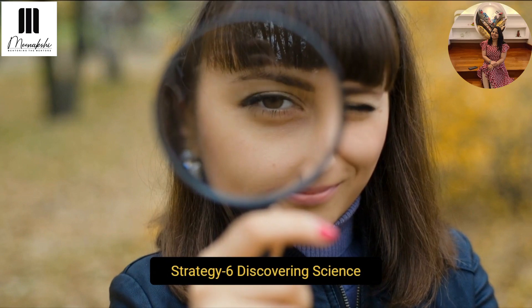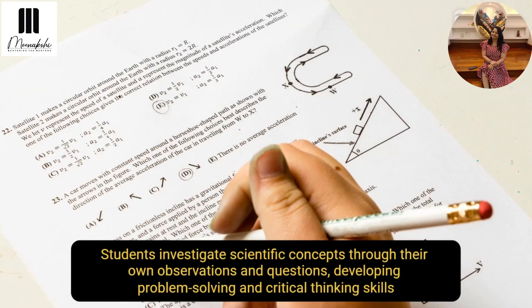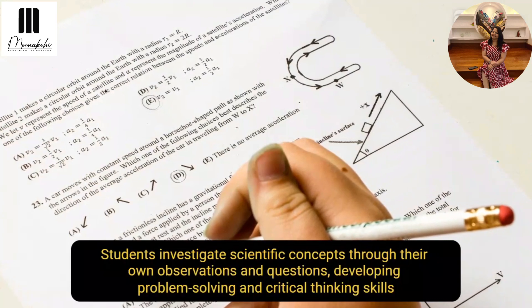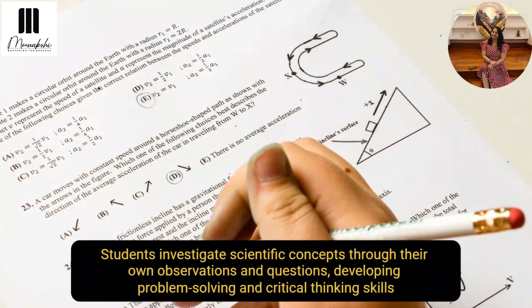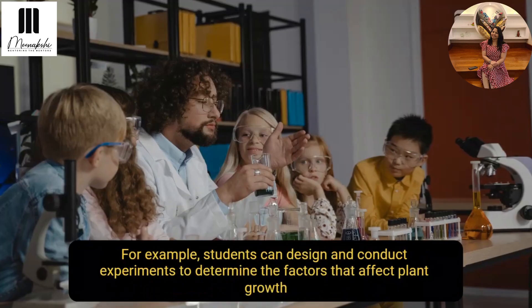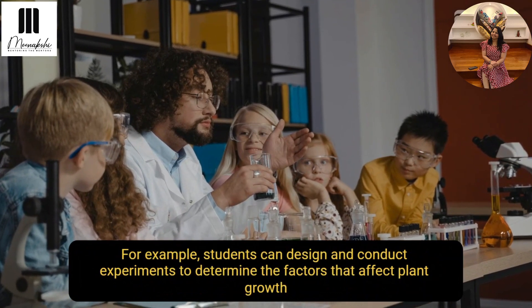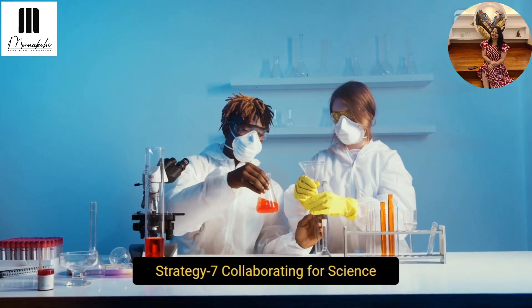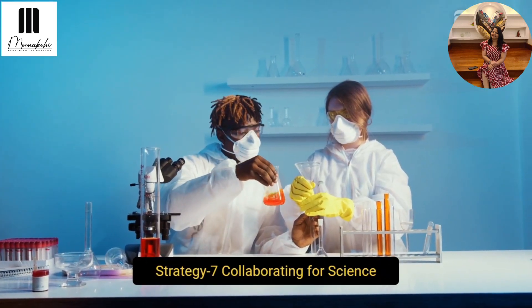The first strategy we're going to talk about is discovering science. My dear educators, students investigate scientific concepts through their own observations and questions, so they develop problem-solving and critical thinking skills. They can design and conduct experiments to determine the factors that affect plant growth or other topics.